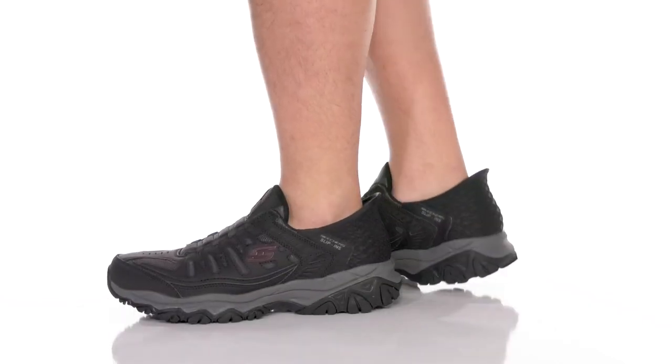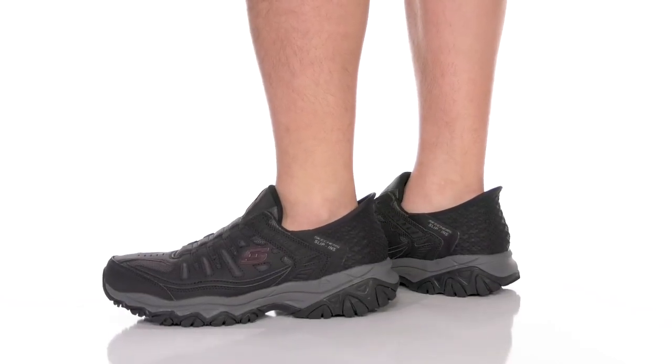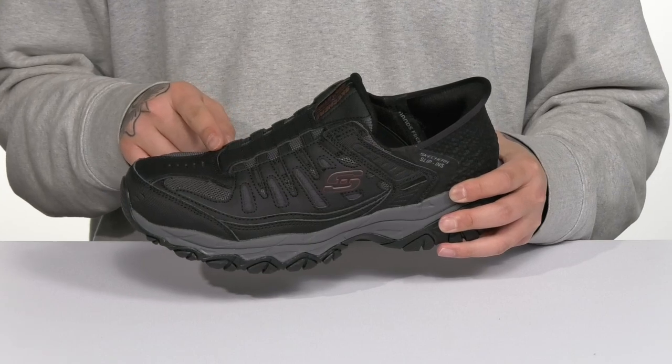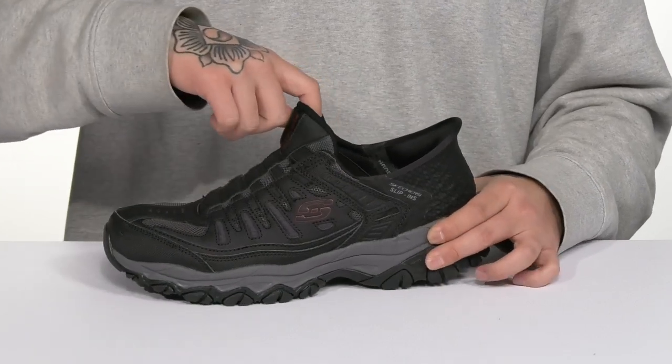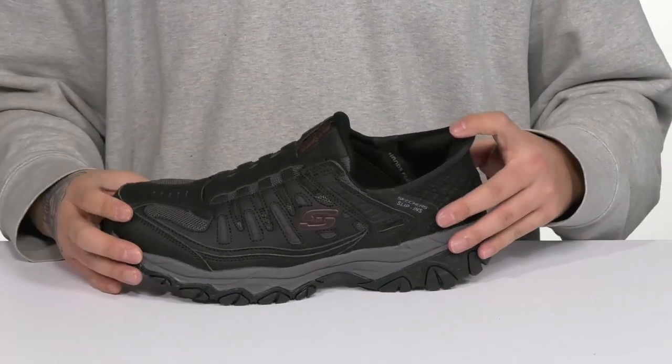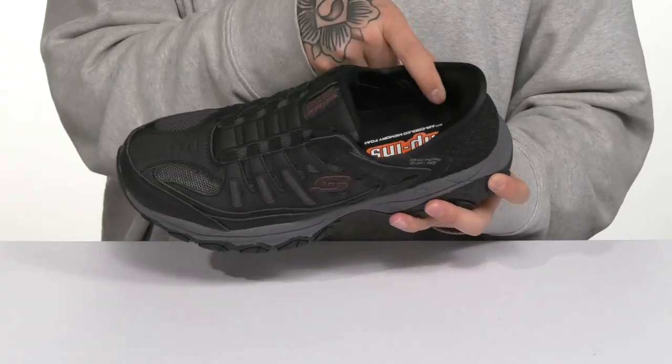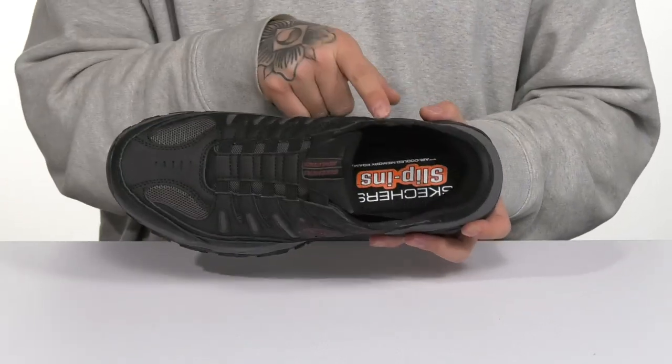The Afterburn M-Fit Ridgeburn Slip-In from Skechers is a comfortable shoe that features a durable synthetic upper with breathable textile accenting throughout. Stretch laces provide an easy and secure fit around the foot, while the new hands-free slip-in technology makes it very easy to throw on. Padding around the collar with a quick-drying textile lining and an air-cooled memory foam